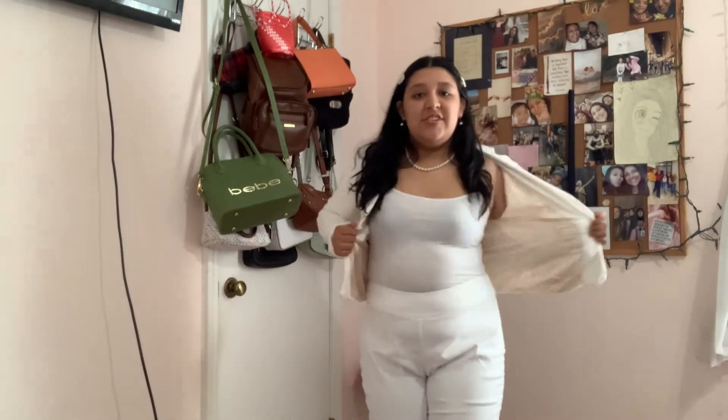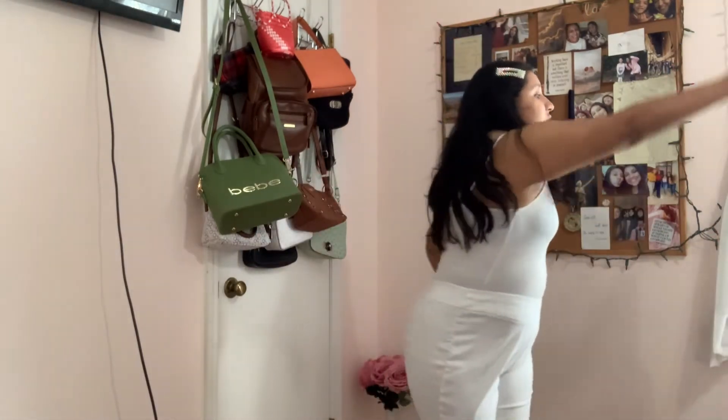Pearl earrings to match. And then I have two different clips — one is from Dollar Tree, and one is from a brand called Celestia Salutation on Etsy. You should go check them out. The hot pink flower earrings I was wearing earlier are from there too — I'll put the link in the description. This is the fit, and this is the purse I would match with it.